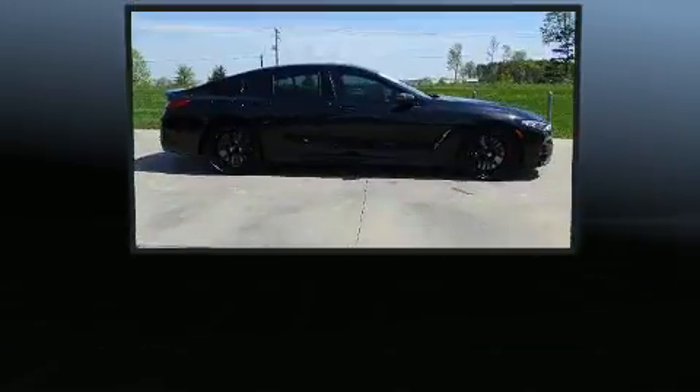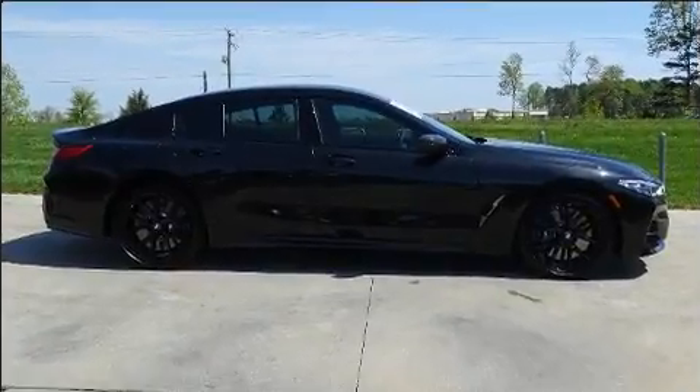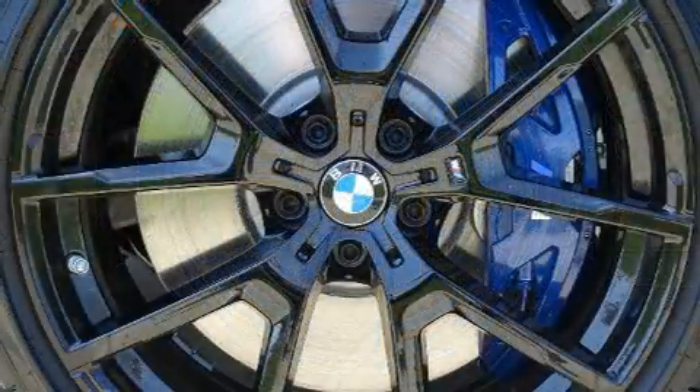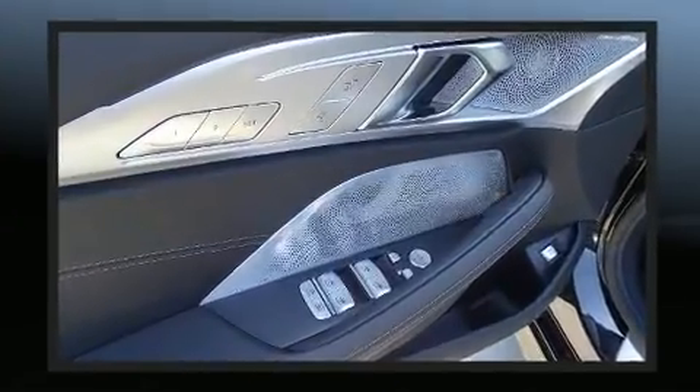Turbocharger technology provides forced air induction, enhancing performance while preserving fuel economy. BMW prioritized handling and performance with features such as power trunk closing assist, a blind spot monitoring system, heated door mirrors, and power front seats.